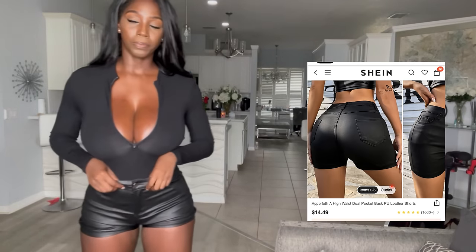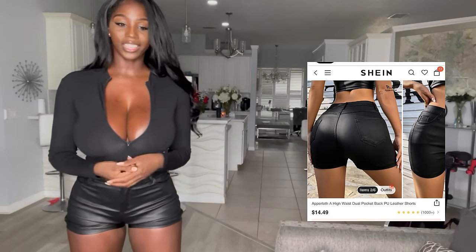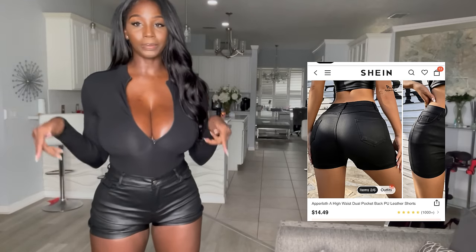It fits well in the back — I definitely plan on wearing these out in San Diego. It could be cold so there's a chance I may not wear them, but I do plan on it. So I've got the outfit together — let me know what your favorite pair of shorts was from this try-on haul and what you think about these shorts in the comments below.